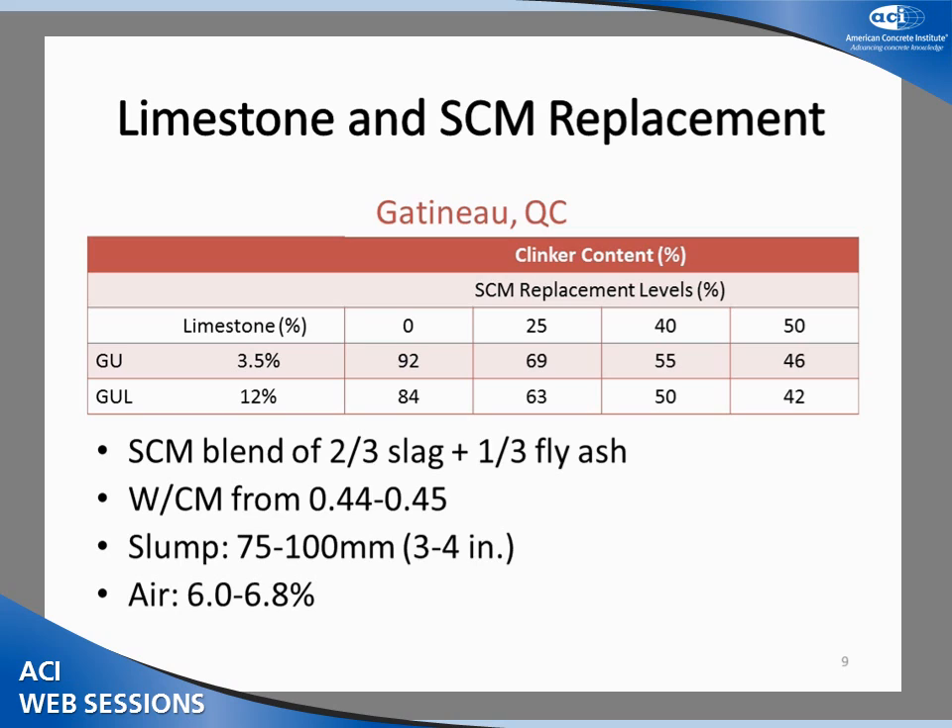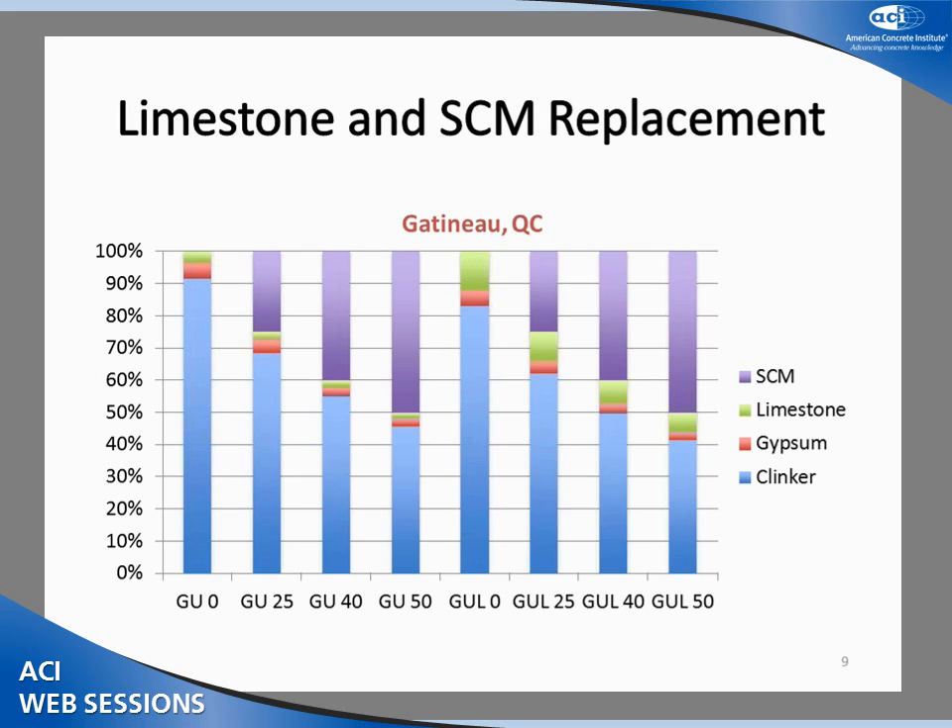At the Gatineau site, two different cements were used: a GU with 3.5% limestone and a GUL with 12% limestone. Four different SCM replacement levels were used: 0, 25, 40, and 50%. Uniquely, the SCM used was a blend of fly ash to slag in a ratio of 1 to 2. The water-to-cementing-materials ratio ranged from 0.44 to 0.45, slump from 75 to 100 mm, and air from 6 to 6.8%. With SCM replacement levels up to 50% and 12% limestone, we achieved significant decreases in clinker content, down to 42% of the cementing material.